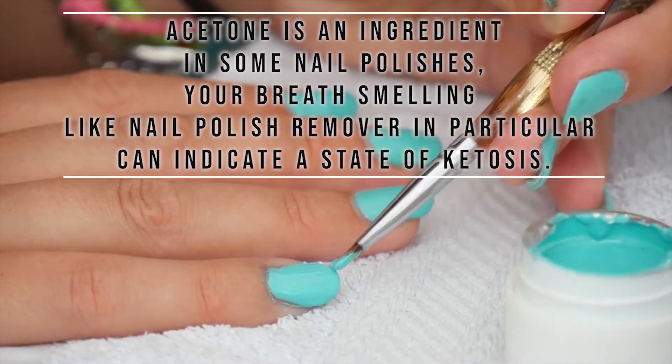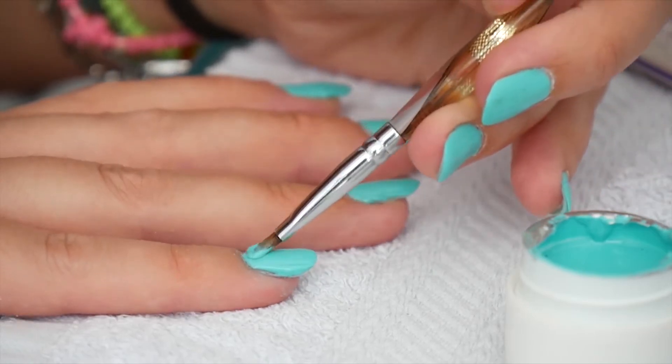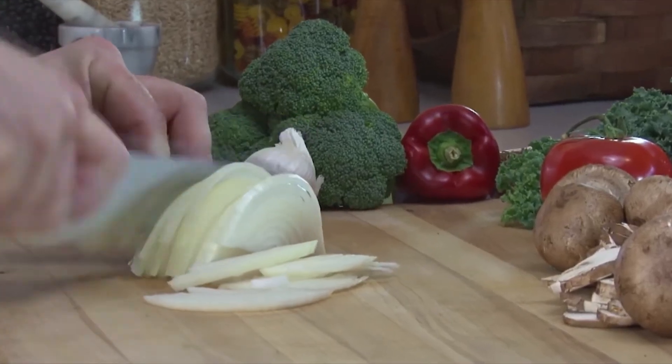On one hand, this indication that you have entered ketosis may be reassuring. On the other hand, it's an unfortunate indicator. Here is something you can do about keto breath — these are the home remedies. Here are a few simple tips to reduce bad breath while your body adjusts to a low carb diet.